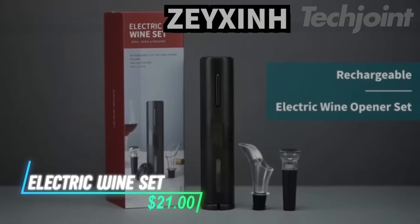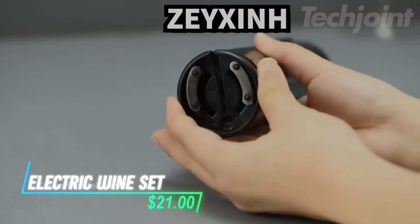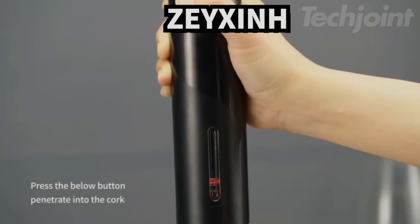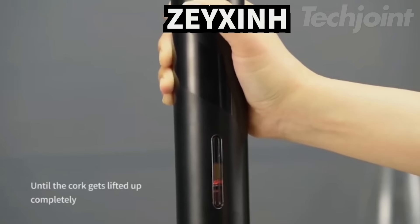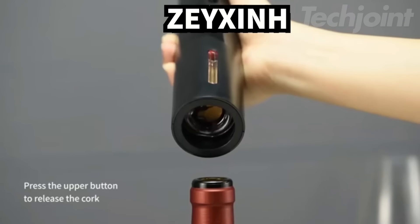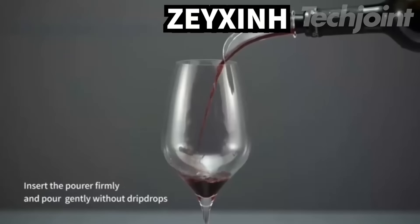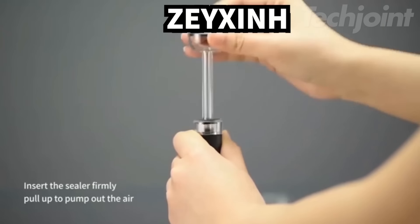Struggling with corks? This electric wine opener is a must-have for wine lovers. With just the press of a button, you'll be pouring a glass of your favorite wine in seconds. Compact and rechargeable, it's perfect for parties, picnics, or any fun occasion. The set includes a foil cutter, wine pourer, and stoppers to keep your open bottle fresh.